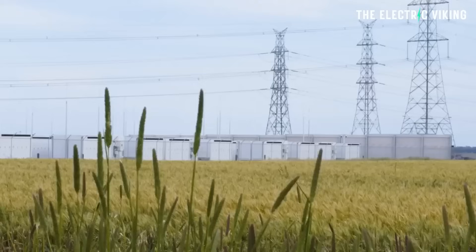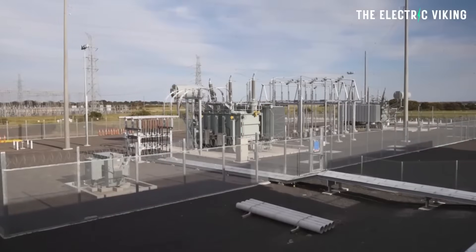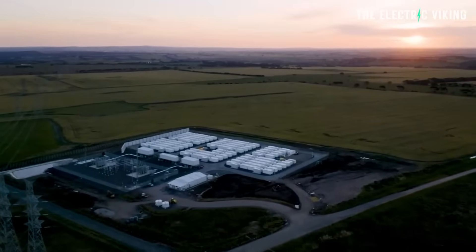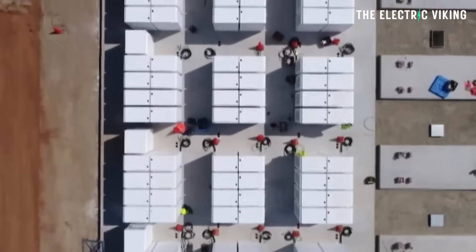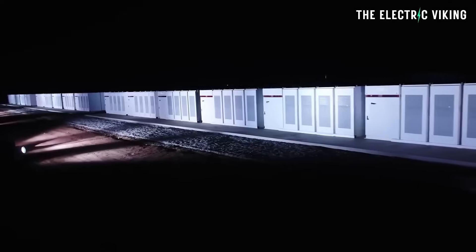Tesla actually built what was at the time the biggest battery in the world. In fact, Elon Musk promised they would build it within 100 days, and if they didn't, the battery would be free — potentially hundreds of millions or even billions of dollars. However, the battery was so successful that the company that contracted Tesla to build it actually doubled the size of that battery two years later because it made them so much money.